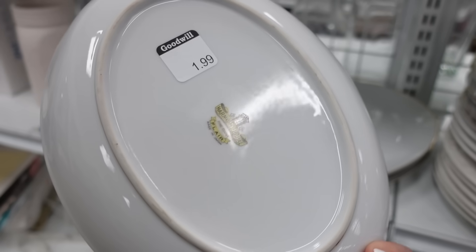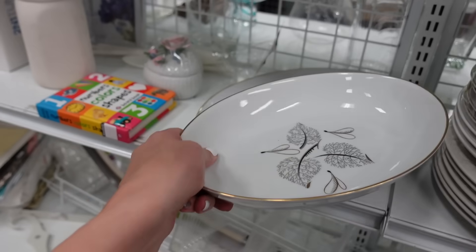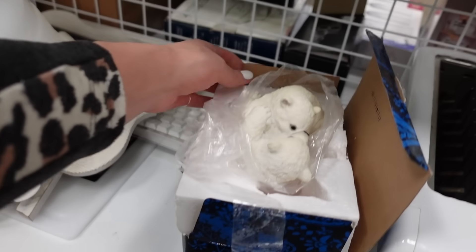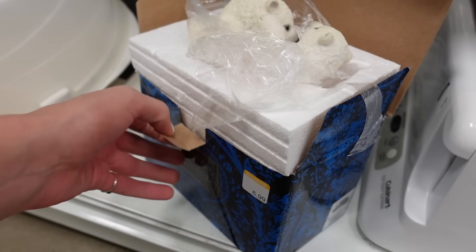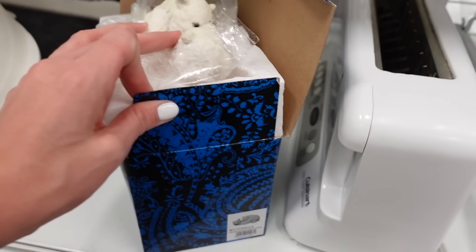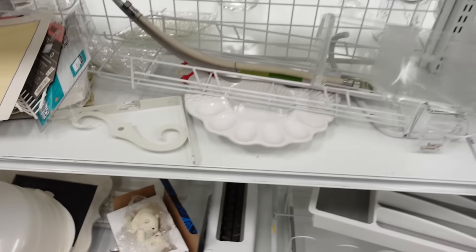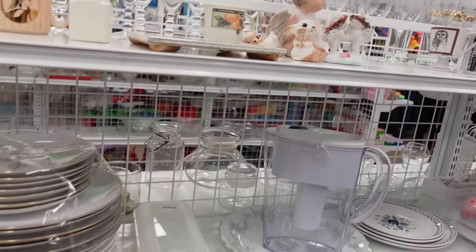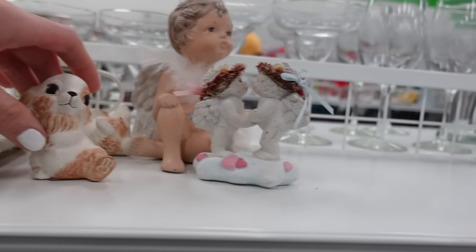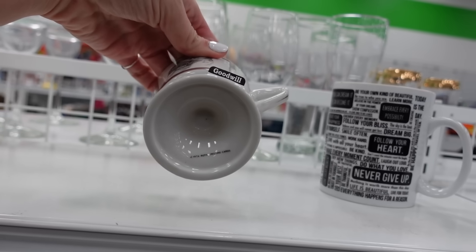There was a whole set of dishes here and if you guys haven't picked up on it yet, I usually avoid sets of dishes - they're not something I like to mess with, so I avoid them. There were a few polar bears in this box.